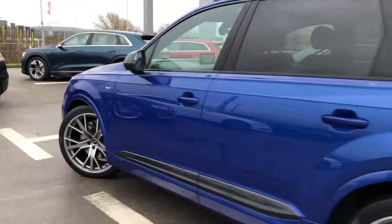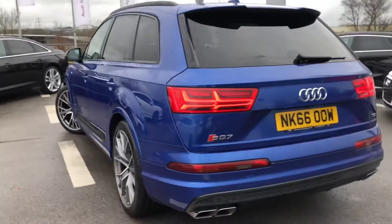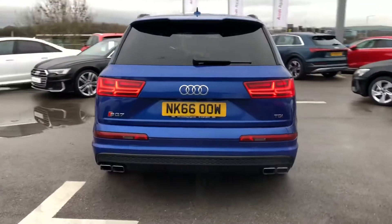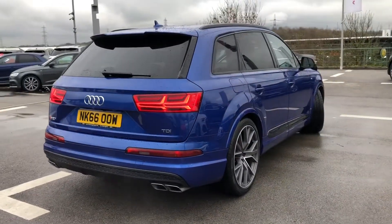It comes with the exterior mirror housing in titanium black. It also comes with black roof rails and we have privacy glass in the back, a power operated tailgate, as well as a rear view camera and parking sensors.